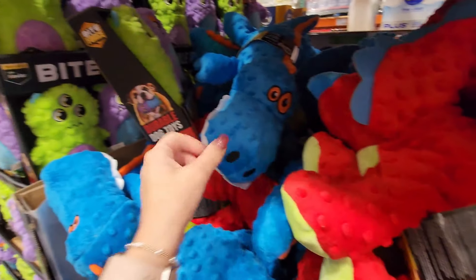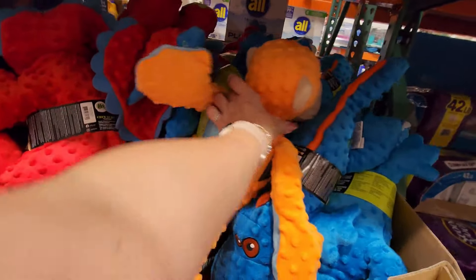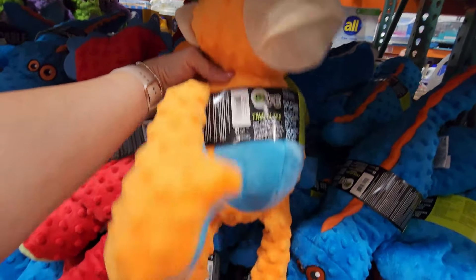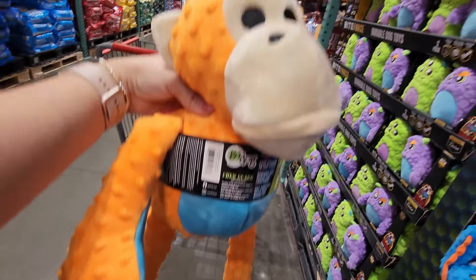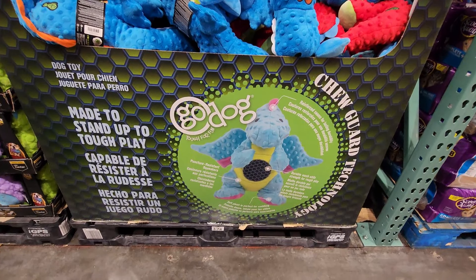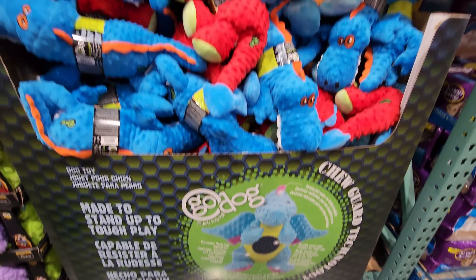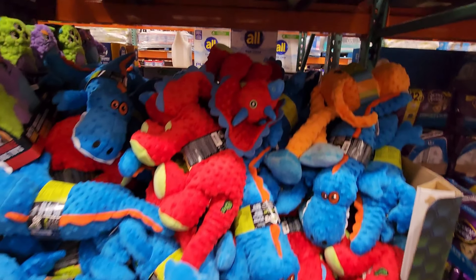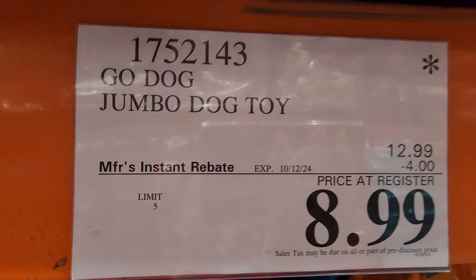I just wish my one dog wouldn't tear apart every soft toy — we do have four dogs, but that one will tear it up so I don't even buy them. Look at this one, it's so cute — it's a Go Dog toy. Well, that's it for today! I hope you enjoyed — if you did, click that thumbs up, subscribe, and I'll see you next time. Bye guys!